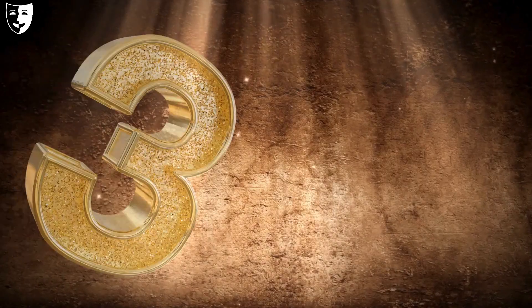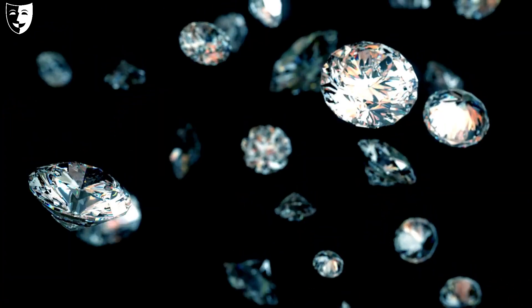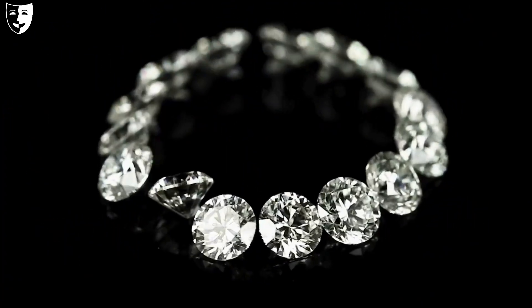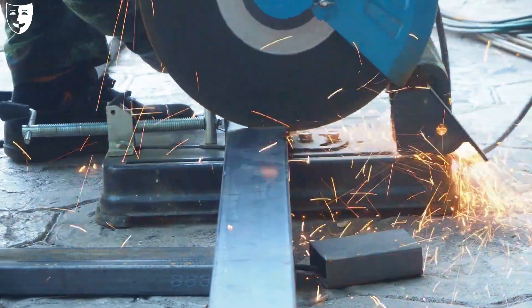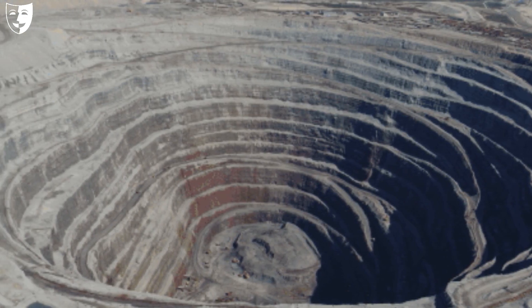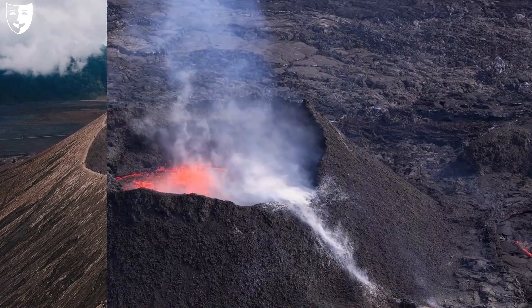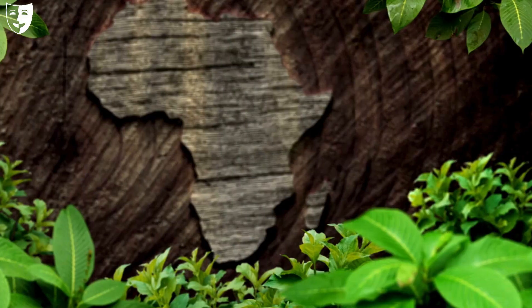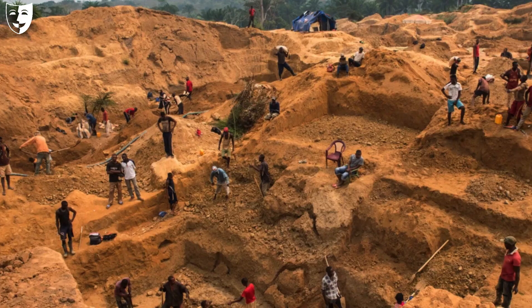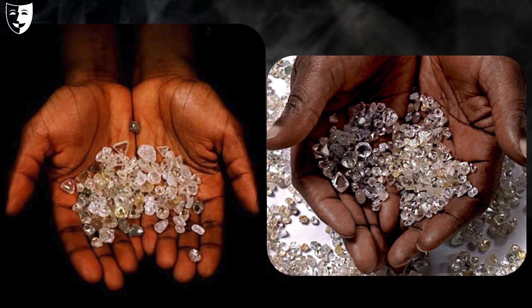At number three we have diamonds. Diamonds are one of the most sought-after and valuable gemstones in the world. They are used for jewellery, industrial cutting, and scientific research. Diamonds are formed deep in the Earth's mantle under high pressure and temperature, and are brought to the surface by volcanic eruptions. Africa is the world's leading producer of diamonds, accounting for about 65 percent of global production.